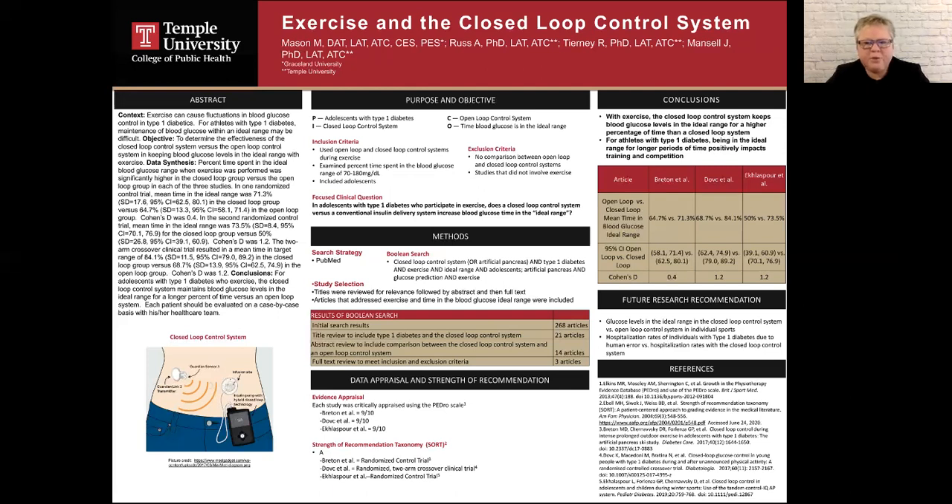High blood glucose levels change energy and protein metabolism during exercise. When blood glucose levels are high, energy expenditure is increased for the same workload. In other words, when blood glucose is high, the athlete must expend much more energy to get the same result as their counterparts who have ideal blood glucose levels.